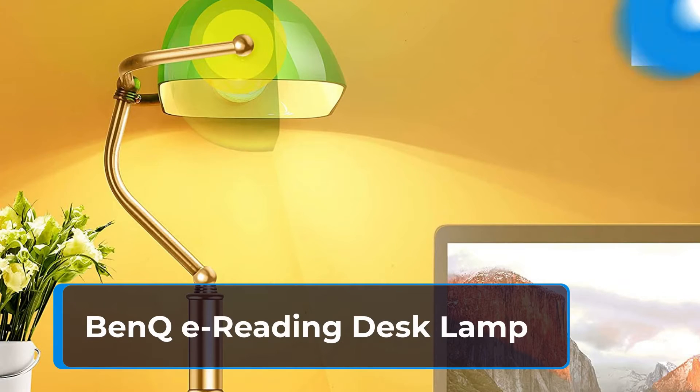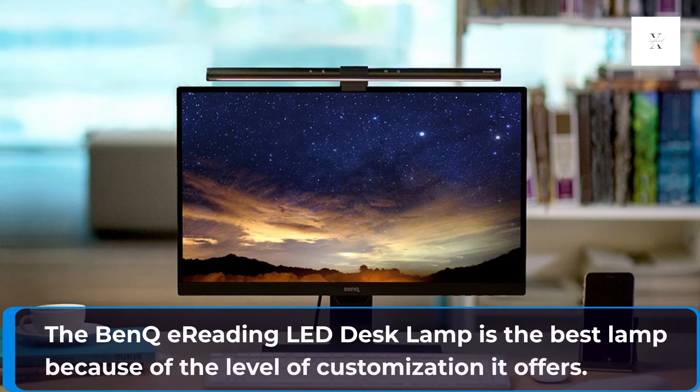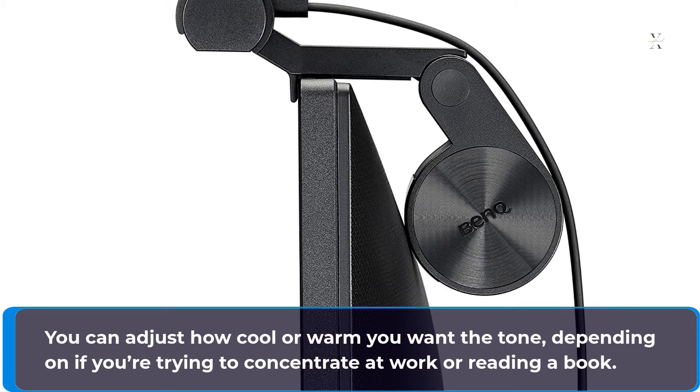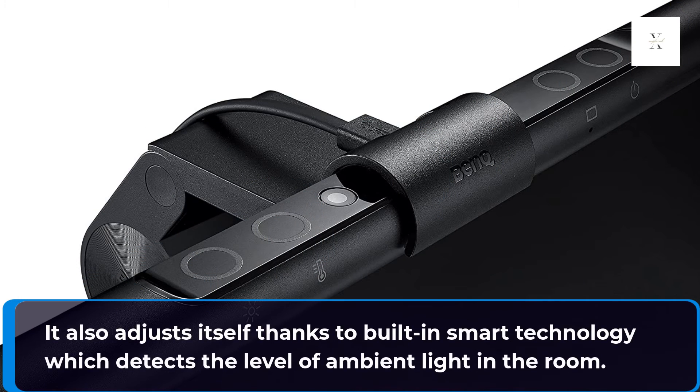BenQ E-Reading Desk Lamp. The BenQ E-Reading LED desk lamp is the best lamp because of the level of customization it offers. You can adjust how cool or warm you want the tone, depending on if you're trying to concentrate at work or reading a book. It also adjusts itself thanks to built-in smart technology which detects the level of ambient light in the room.